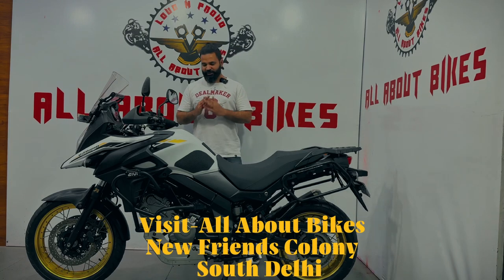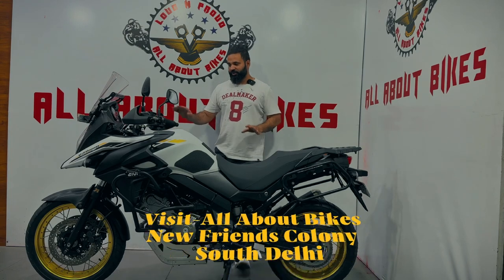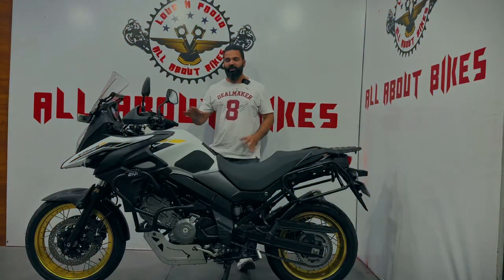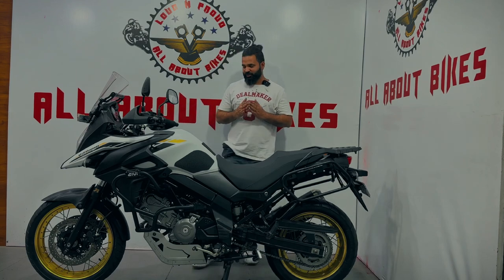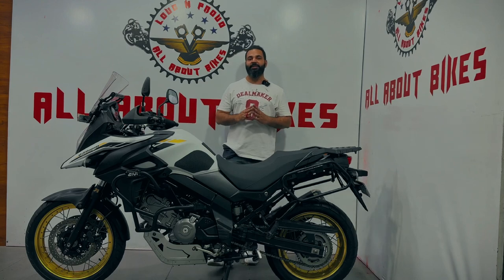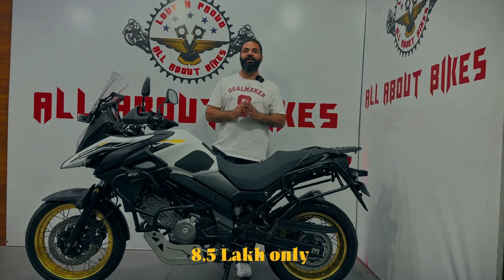So friends, don't wait too long — visit soon, take a test ride, satisfy all your queries, and then take it. To summarize the details: this is an HR-registered bike, 9,400 kilometers driven. The choice is all yours — you wanna miss it out or you wanna take it home. If we talk about the price tag, a new bike with accessories would cost approximately 11 lakh rupees. We are giving it for just 8 lakh rupees.